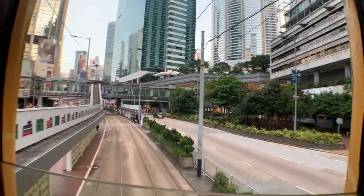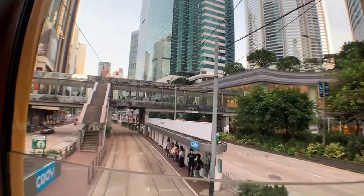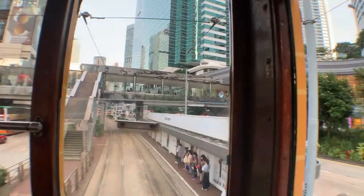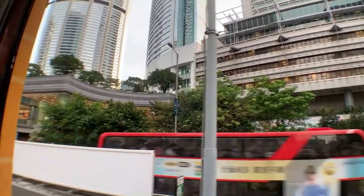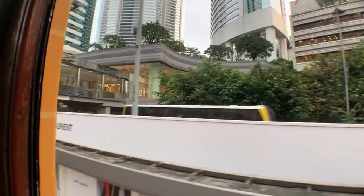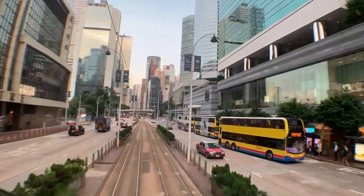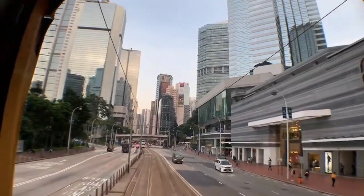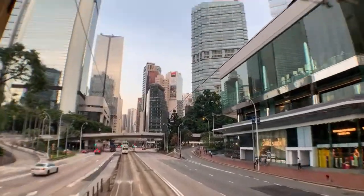This shopping mall — I think it's called Pacific Place, thank you — is also very expensive. The weather is too nice today. I think it's actually a government building next to Pacific Place. It's quite therapeutic looking at the city like this from the tram.